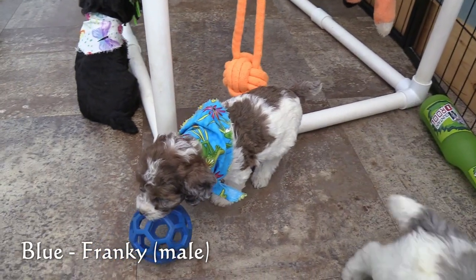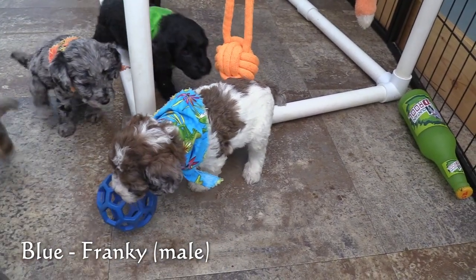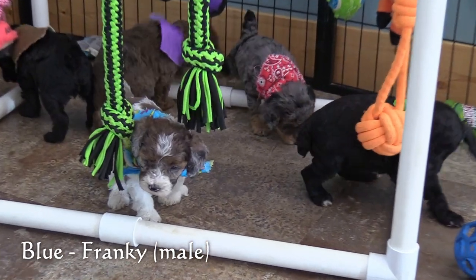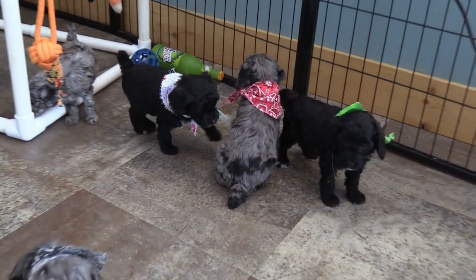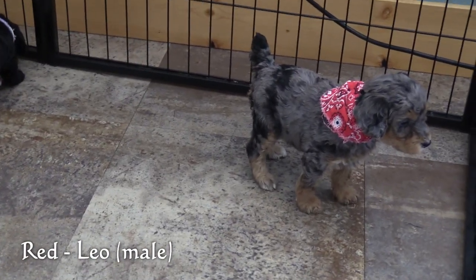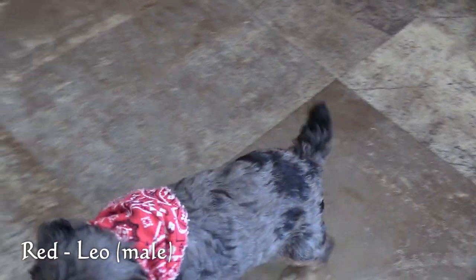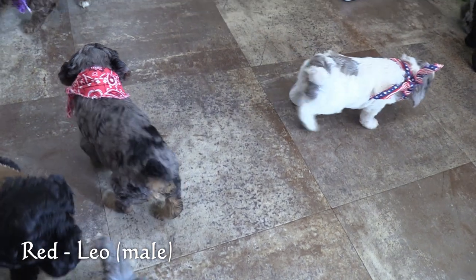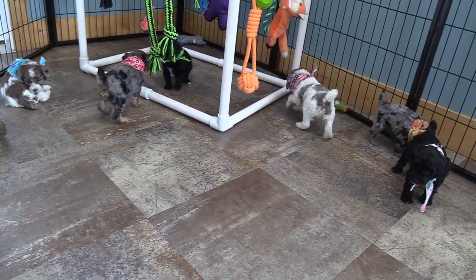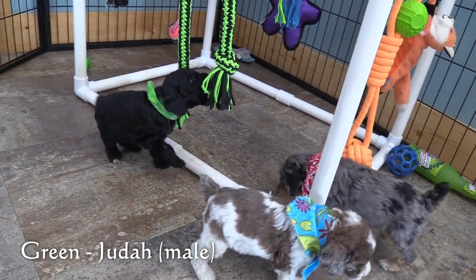This is Frankie in the blue collar. He is a Merle Party. This is Leo in the red collar. He has a Merle phantom coat. This is Judah in the green collar. He has a black phantom coat.